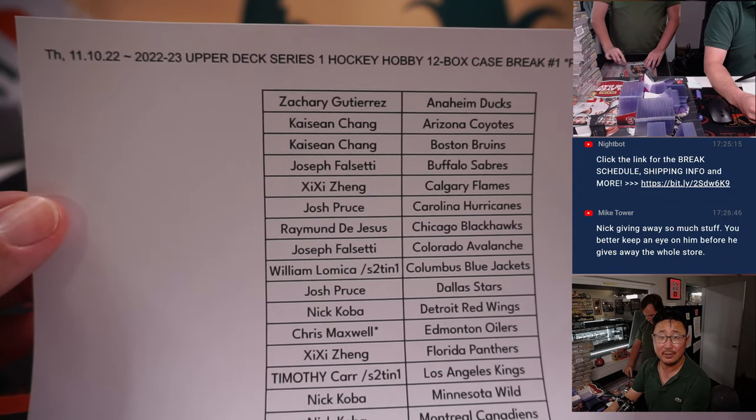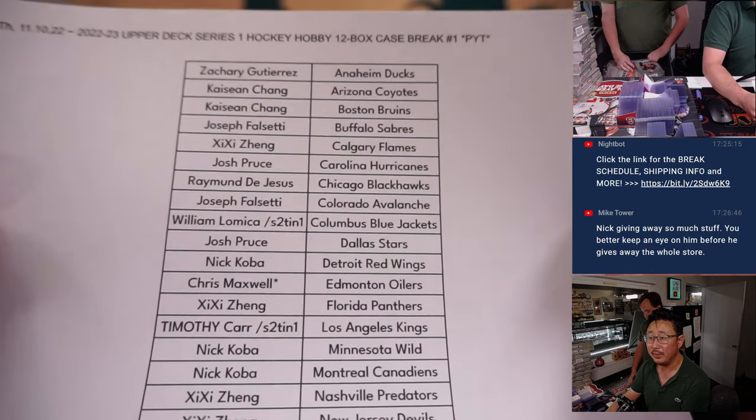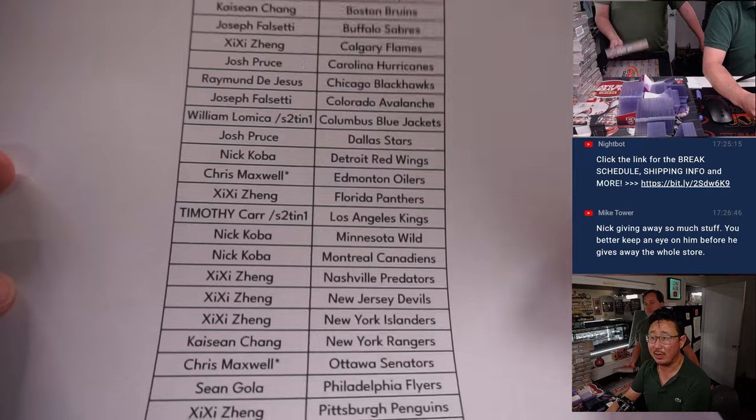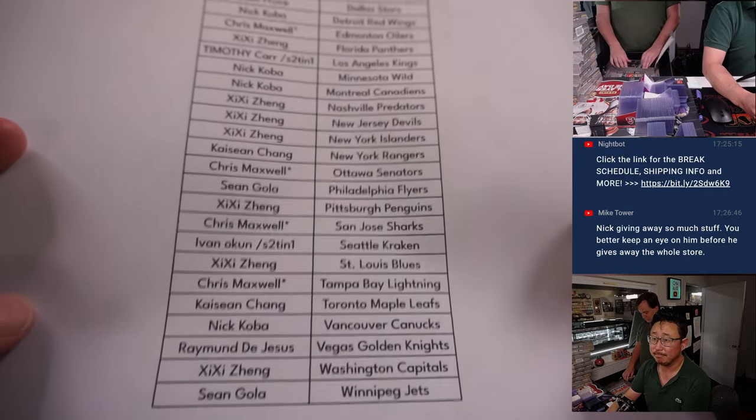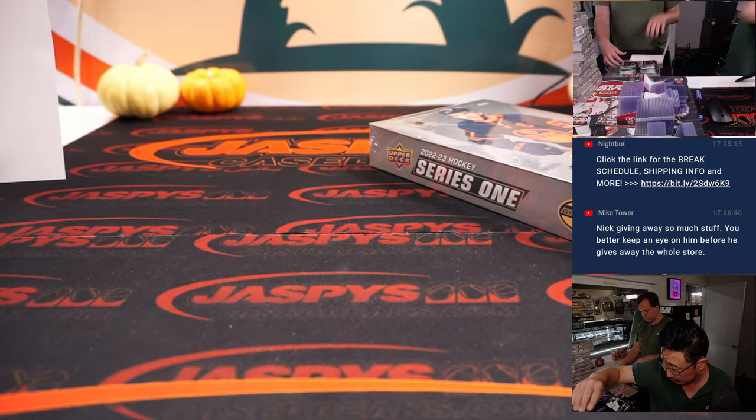Right here on Thursday, November 10th, 2022 — Pick Your Team 1. We'll do all those recaps and randomizers at the end. Thanks everyone, appreciate it.